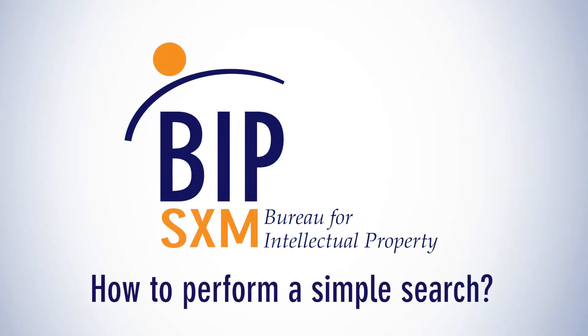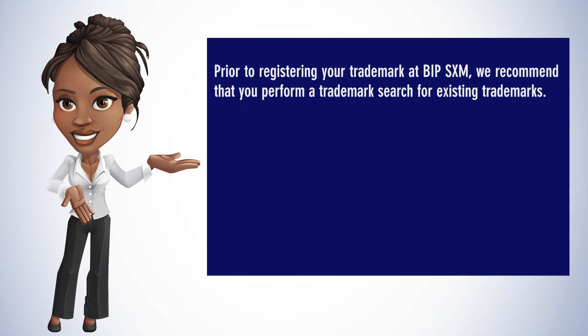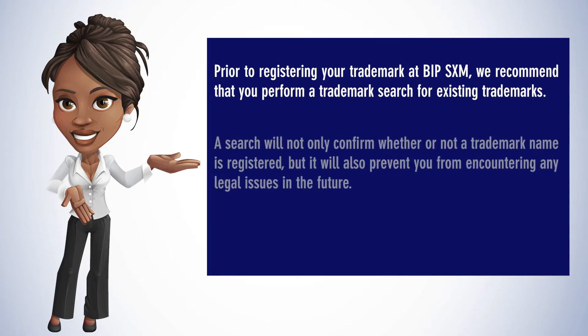How to perform a simple search. Prior to registering your trademark at BIP-SXM, we recommend that you perform a trademark search for existing trademarks.